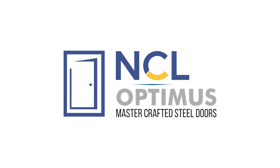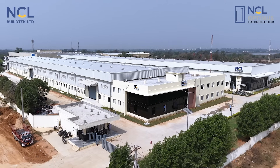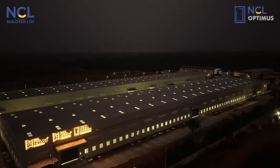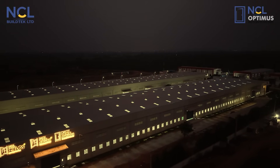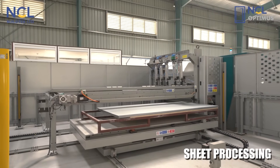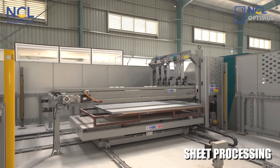NCL Optimus master crafted steel doors are produced in a 70,000 square feet state-of-the-art manufacturing facility with in-house powder coating and sublimation. The plant has the capability to produce more than one lakh doors in a year, blending automation and skilled craftsmanship. The process starts with loading of top grade raw materials, followed by precise punching for fittings and cutouts.